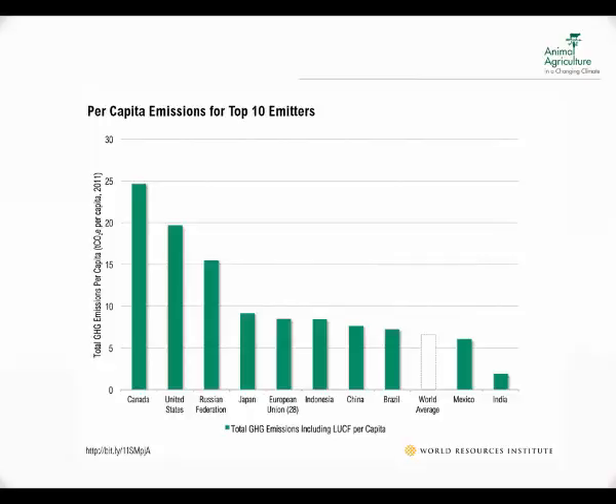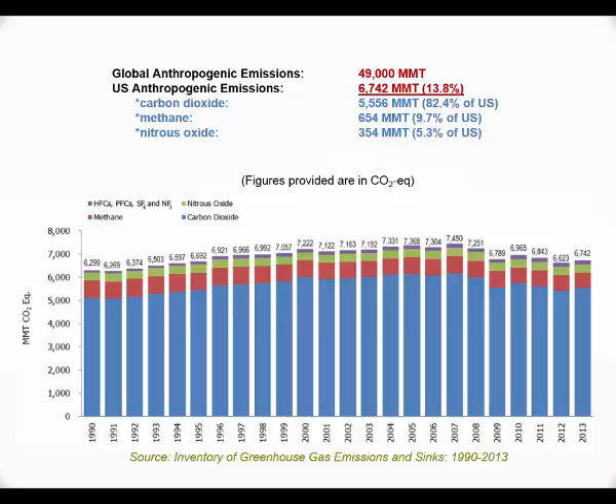China's per capita emissions are projected to increase as their economy improves. Overall, if you look at the latest figures for global greenhouse gas emissions in CO2 equivalents, there is a total of about 49,000 million metric tons of anthropogenic CO2 emissions. Of that, the US contribution is about 6,700 million metric tons, which is roughly 14%. Looking at the relative contributions of different greenhouse gases, CO2 is about 82% of total US emissions, with methane at about 10% and nitrous oxides at about 5%.